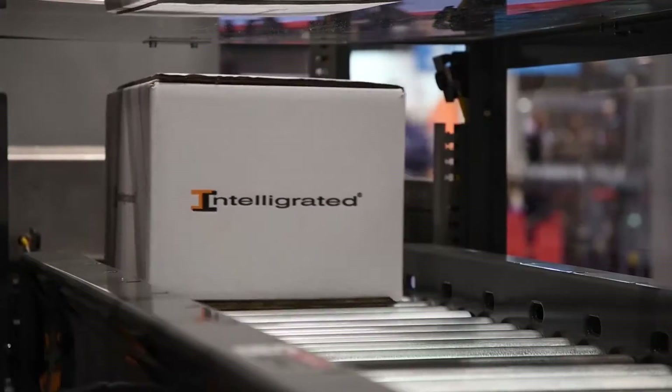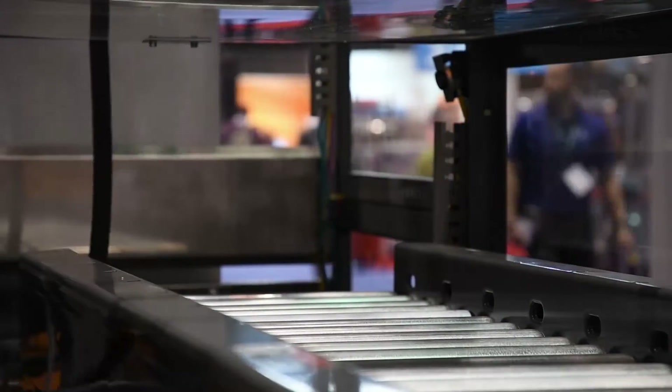As your product comes off your manufacturing line, it may come off in an unergonomic position. By utilizing a vertical reciprocating lift, you can move the product to an ergonomic height so you can perform a secondary process.